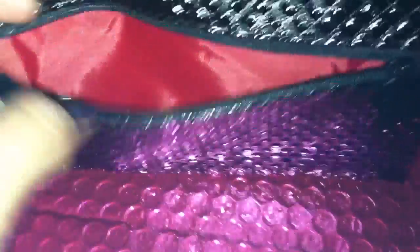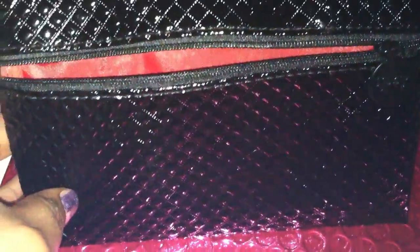It has a beautiful patent leather kind of texture to it — very nice. Please pay no mind to my nails, they need to be painted. The inside is this really nice red, you can see that.